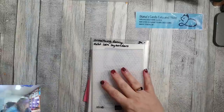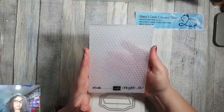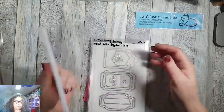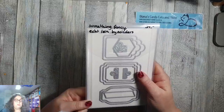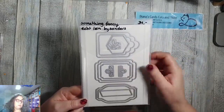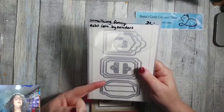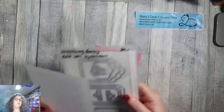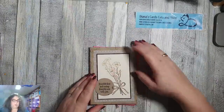Ik heb bij de kaart ook de embossingfolder Hive gebruikt en de stansenset Something Fancy, oftewel 'echt iets bijzonders'. Dit is ook een nieuwe stansenset. Het staat in de nieuwe voorjaarscatalogus, oftewel de januari tot april mini-catalogus.